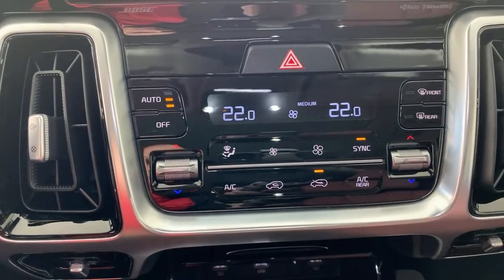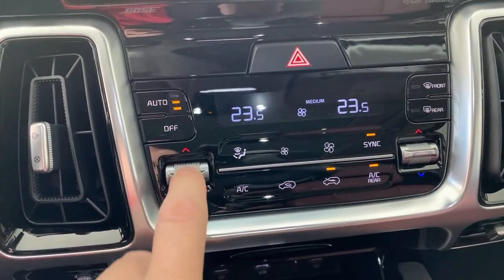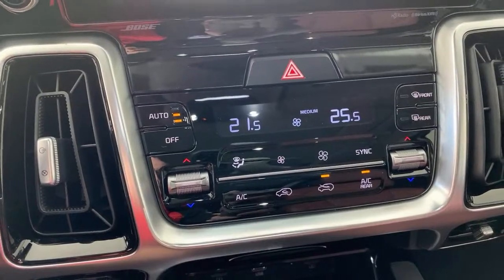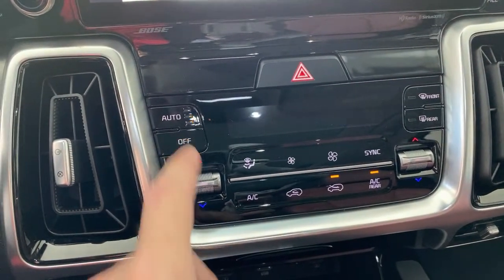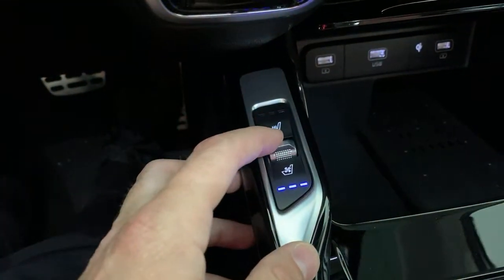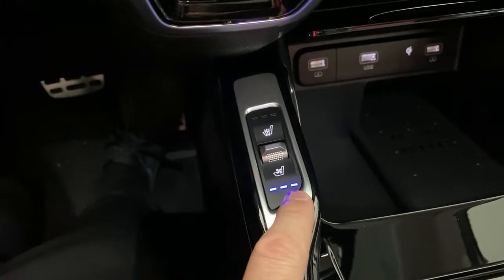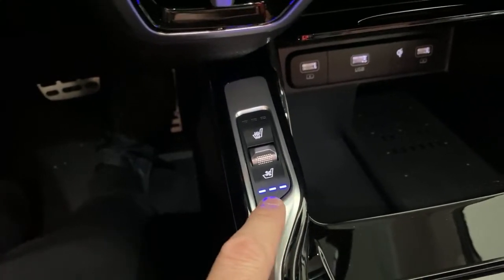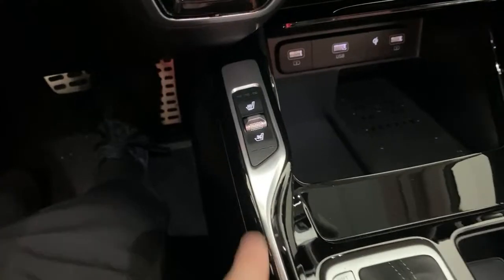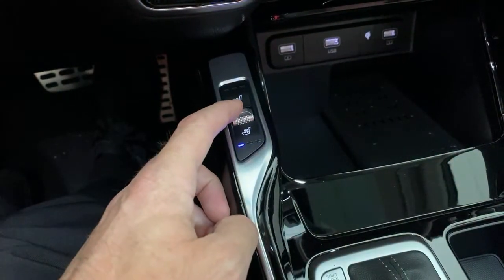Automatic dual-zone climate control works really well. There's a rear air conditioning as well that you can control independently. You can even run just the right or left side separately, so driver and passenger can both be comfortable at different temperatures. What I like most though is not just heated seats but ventilated seats as well. A lot of car companies just push enough air through to take the heat out of the seat, but on these you genuinely feel a cool breeze coming through — it works really well.